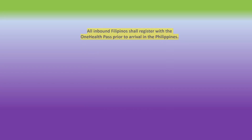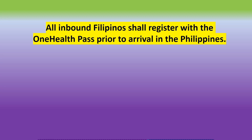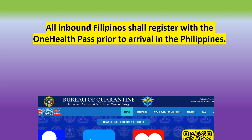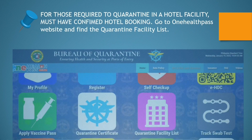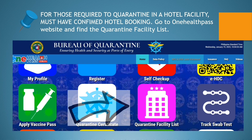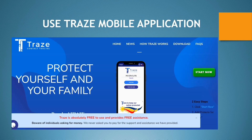All inbound Filipinos must register with One Health Pass prior to arrival in the Philippines — this must be done within three days prior to flying. For those required to quarantine in a hotel facility, you must have a confirmed hotel booking through One Health Pass. For those with connecting flights, pre-book your hotel at the first point of entry, not the final destination. Also, please register through the Traze mobile application.